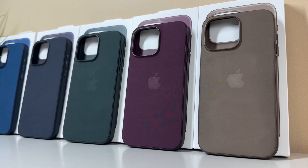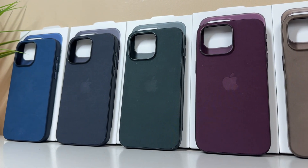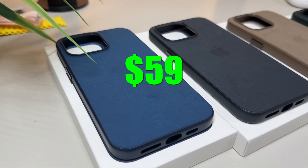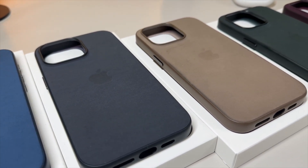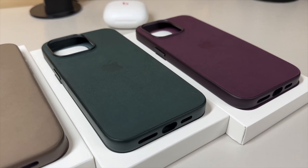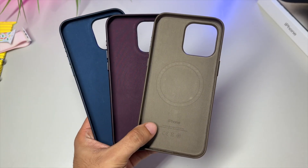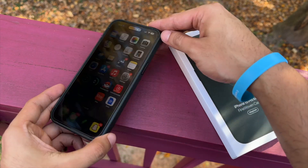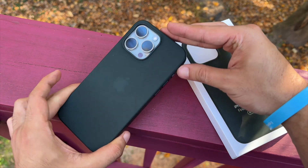Before we dissect the new colors further, let's discuss pricing and the design of these cases in a bit more detail. These cases are not cheap by any means. Apple's official first party fine woven cases are priced at a premium, setting you back a hefty $59 a case — the same price point as the prior leather offerings. This is what is referred to as the Apple tax. But if you can stomach the cost, the cases make a perfect companion for your new iPhone 15. They are sleek, minimalistic, and adhere perfectly to Apple's design language.